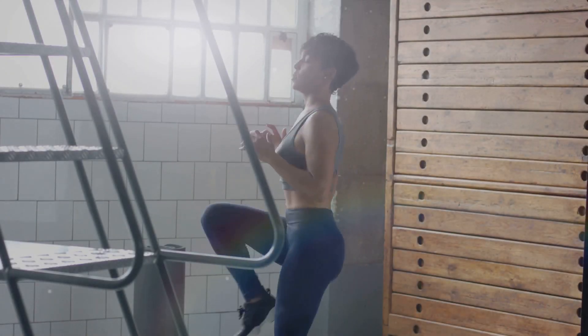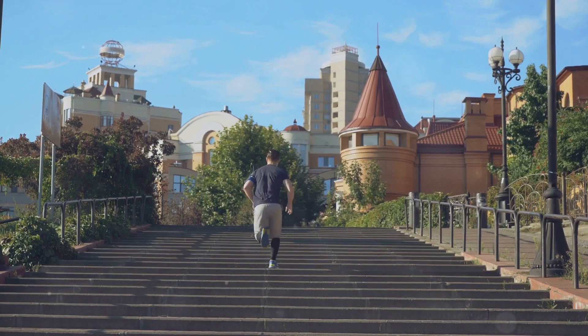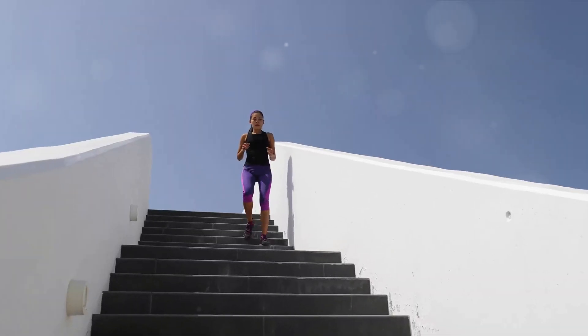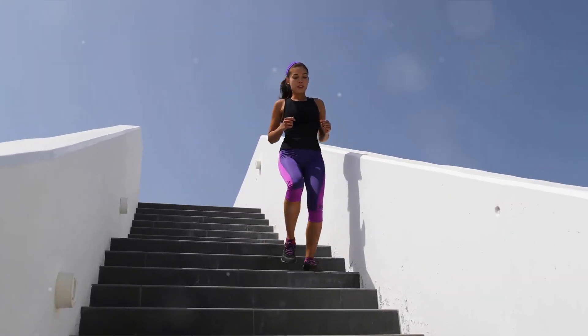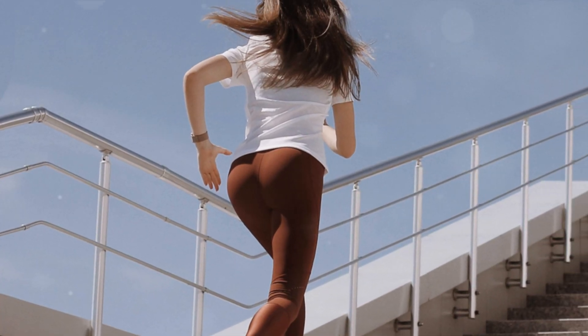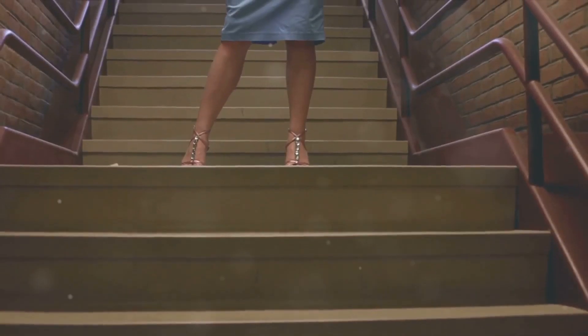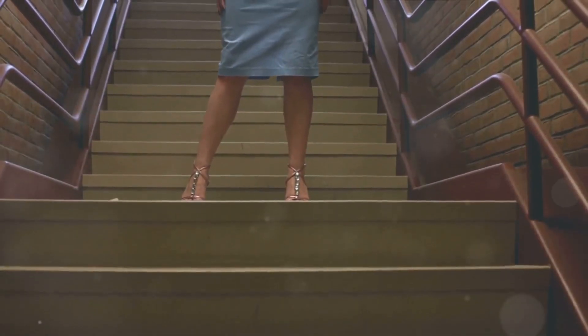Climbing Stairs: Reach New Heights for Your Health. Climbing stairs is a fantastic way to elevate your heart and lung health. This simple activity provides an intense cardiovascular workout, strengthening your heart, improving lung function, and boosting metabolism. You can incorporate stair climbing into your daily routine by choosing stairs over elevators whenever possible.